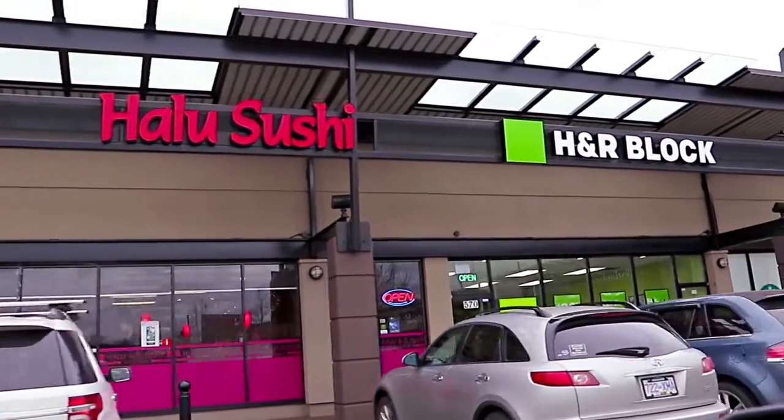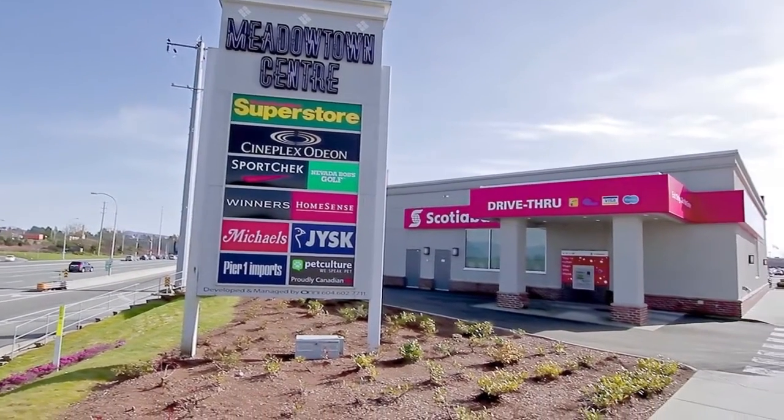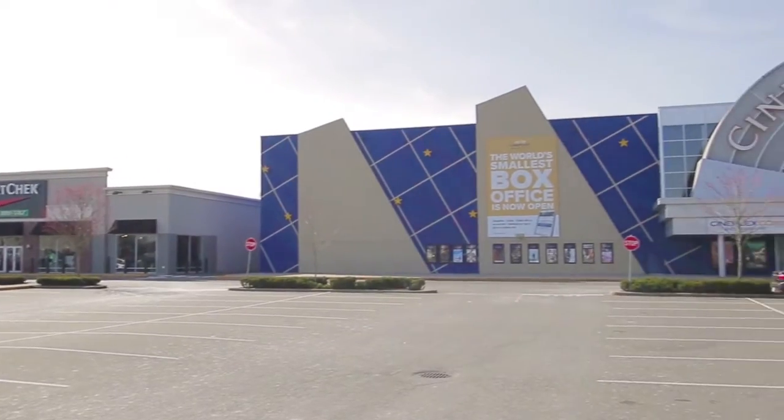Your new home is minutes from the shops on Harris Road and Meadowtown Shopping Centre, a major retail destination where you can also catch a movie at Cineplex.